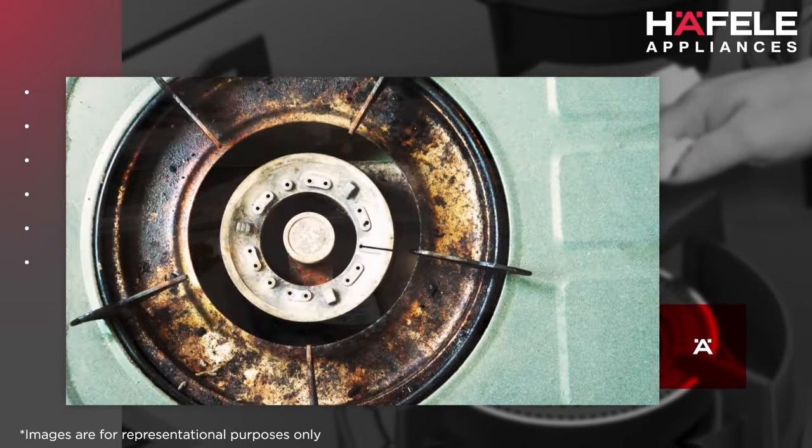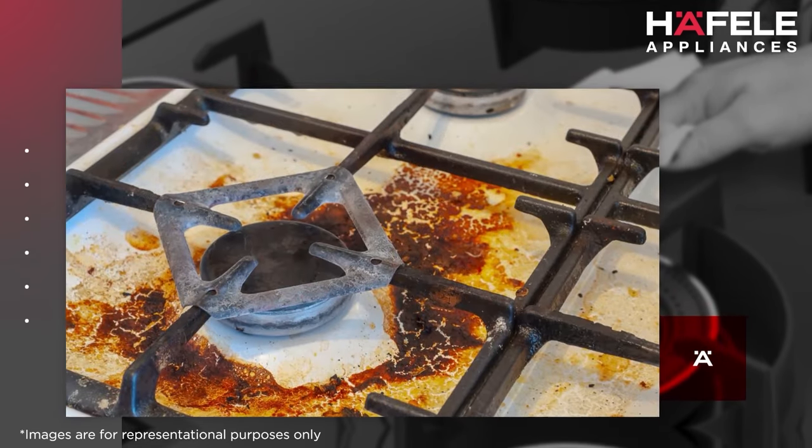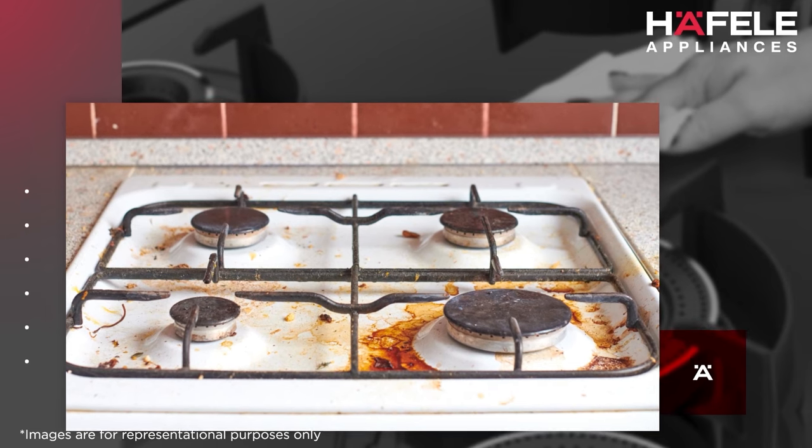Over time, such spillage seeped into the internal body, causing blockage of the jets — thus making cleaning difficult and affecting the overall performance of the hob.